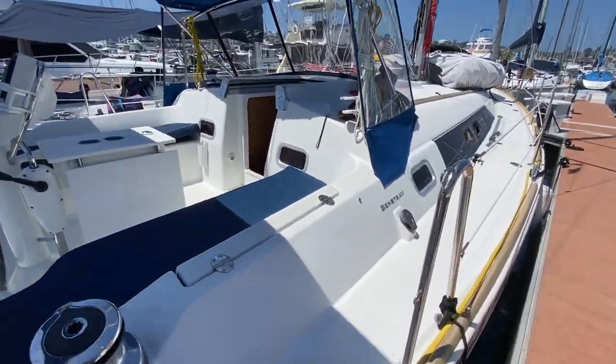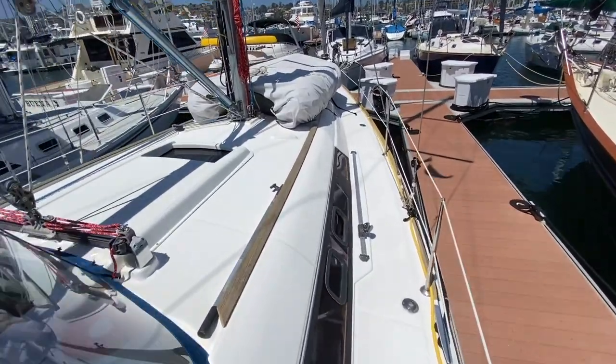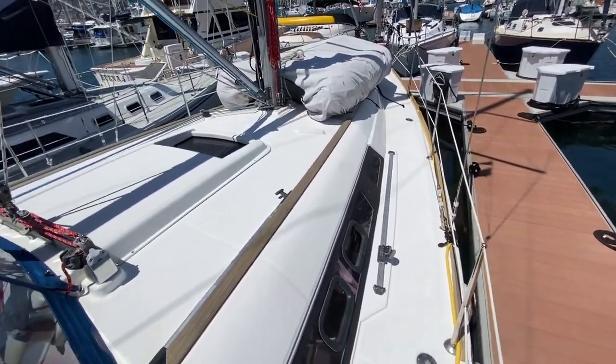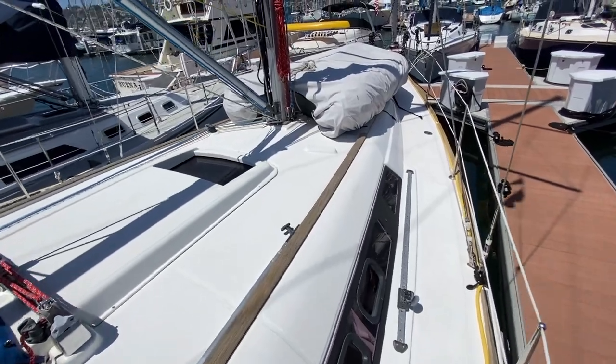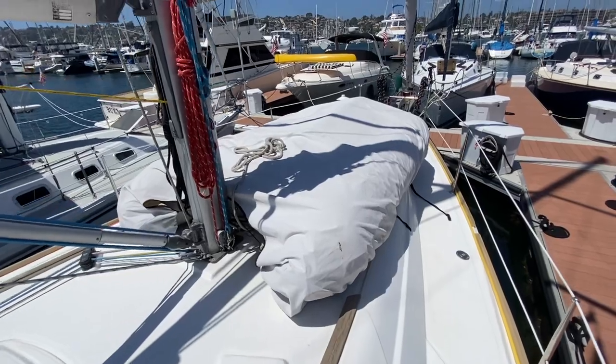As we come on board the vessel you can see we have nice wide side decks. We also have this great angled combing with a built-in non-skid wood handle, and Genoa tracks here up on the side deck.